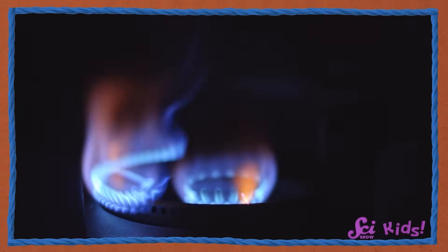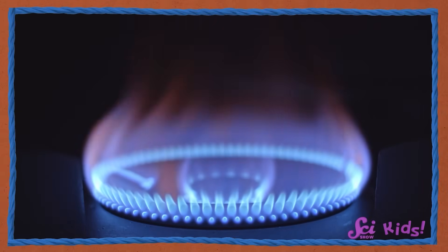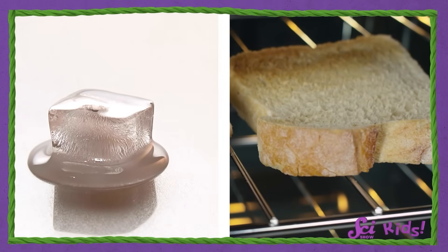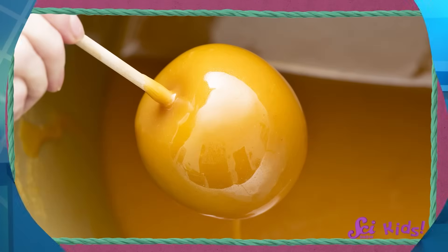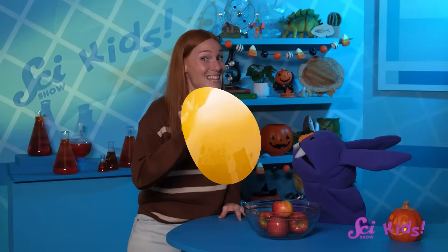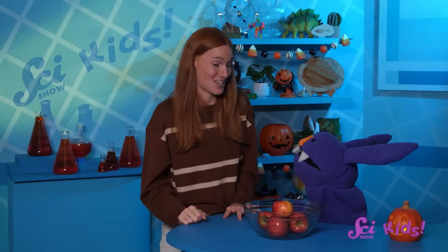Heat is a very important ingredient in a lot of chemical reactions, and sometimes it looks like it's doing a little bit of magic — like transforming ice into water, or yummy bread into even yummier toast. If you just dumped a bunch of protein and sugar into a bowl and set it on the counter, nothing would happen. But if you add heat, those tiny little bits of protein and sugar can react with each other and become something new — something golden brown and perfect for coating our apples with. That is the Maillard reaction in action.